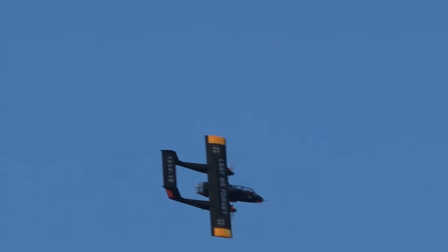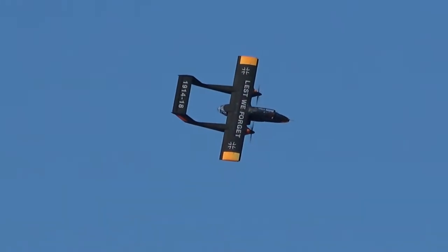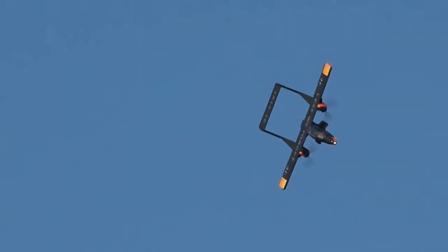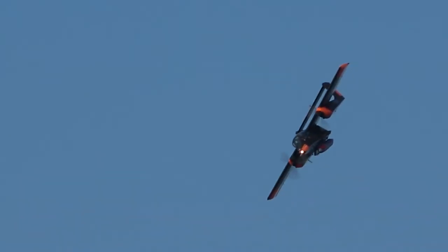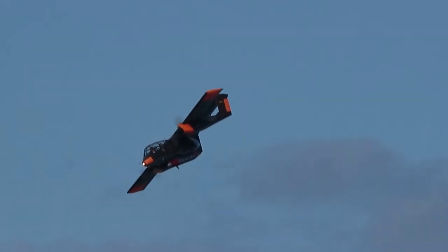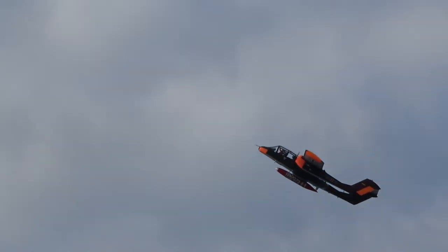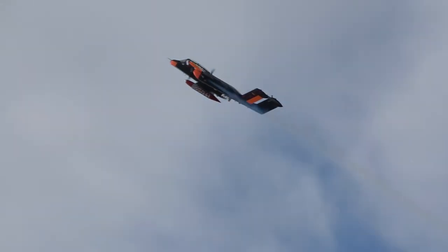The Rockwell Bronco will be bringing poppies and dropping them at airshows all over Europe this year, supporting a message of peace and reconciliation in remembrance of those who fell. This team is based in Melsbroek, in Belgium.